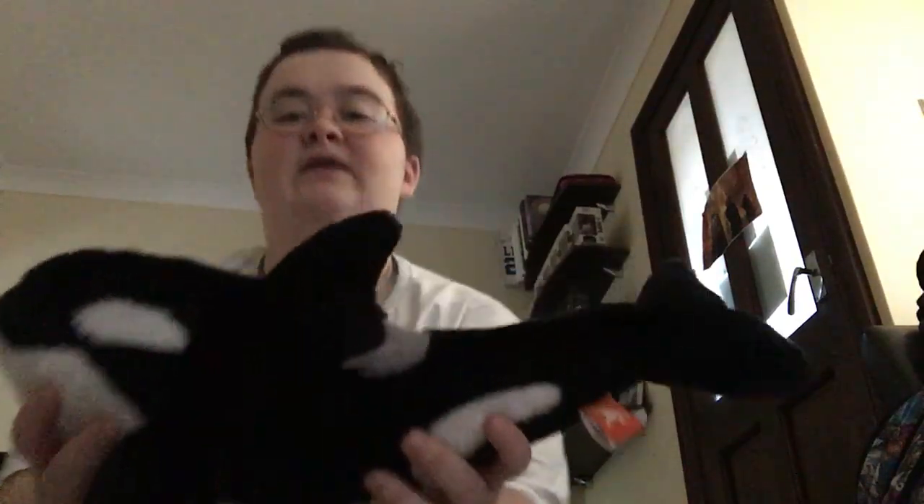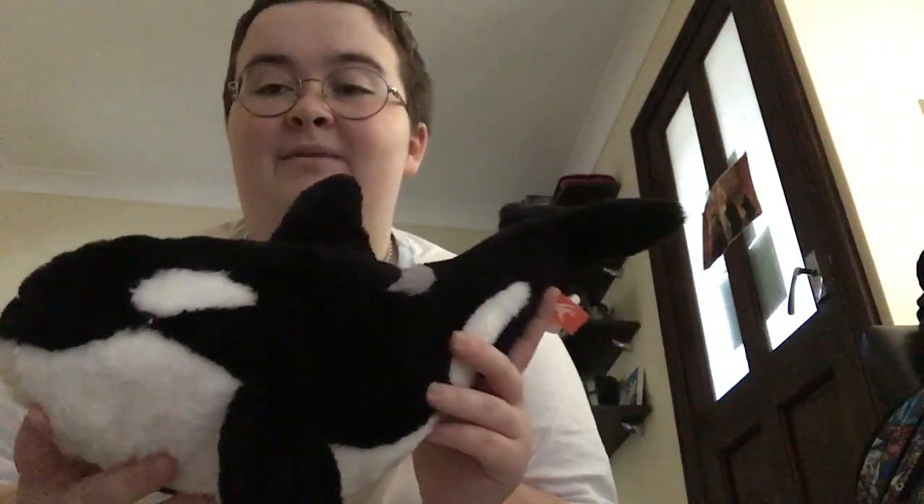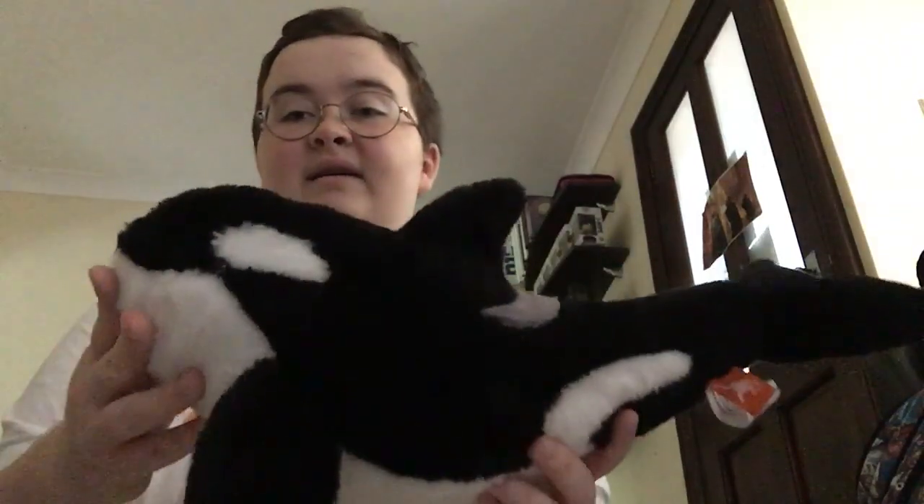Then we have another one from Wild Republic. I actually got this at the airport when we were coming back from Tenerife and I saw it in the gift shop. I called this one Corky, who currently lives at San Diego.